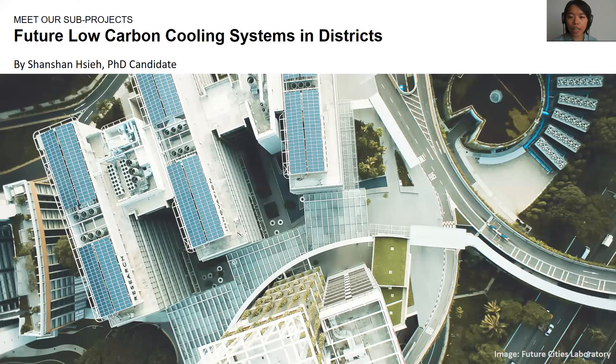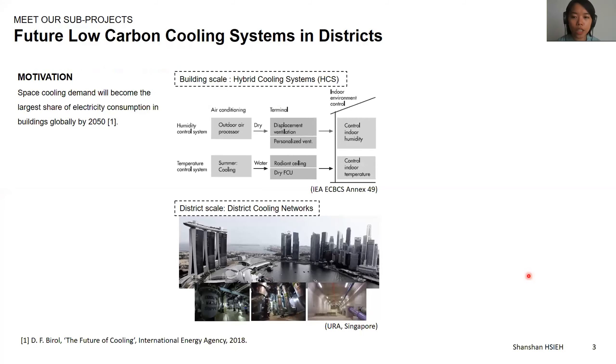In my research, I aim to develop a framework to analyze these different options of cooling supply systems. The main motivation is that space cooling demands will become the largest share of electricity consumption in buildings by 2050. This stresses the urgency of improving the energy efficiencies of our cooling systems. We can already see many existing solutions to improve energy efficiencies of cooling supply.